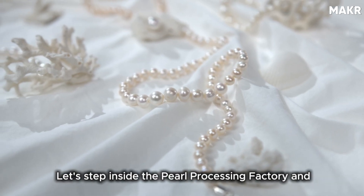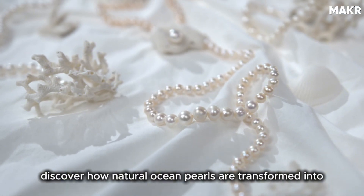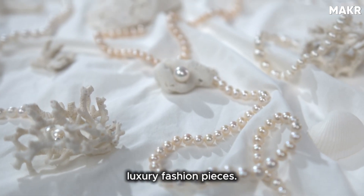Let's step inside the pearl processing factory and discover how natural ocean pearls are transformed into luxury fashion pieces.